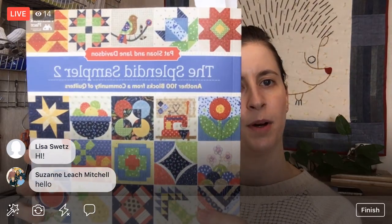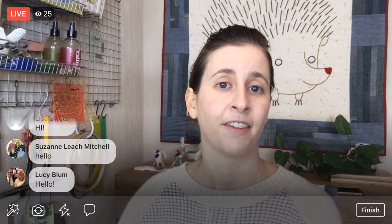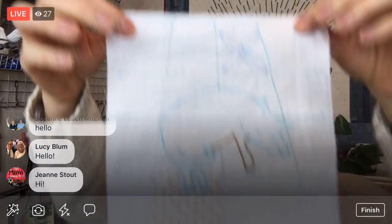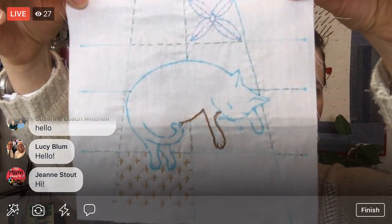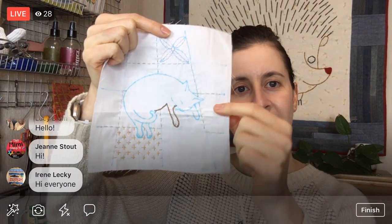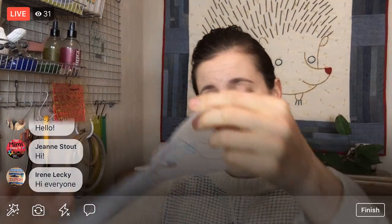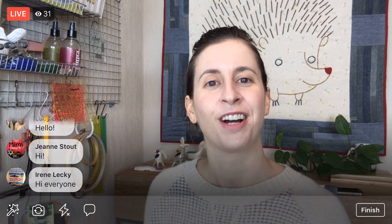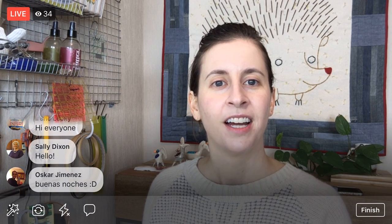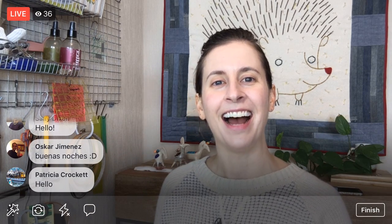I typically work on projects from beginning to end so you guys can see the whole shebang and can work on the projects with me. Right now we're working on the Splendid Sampler quilt along — this is the book by Pat Sloan and Jane Davidson, and it features over 80 different designers. We are working on Catnap again today. I'm going to work on the embroidery of the little kitty some more. This is going to be Chad — my parents' little kitty.